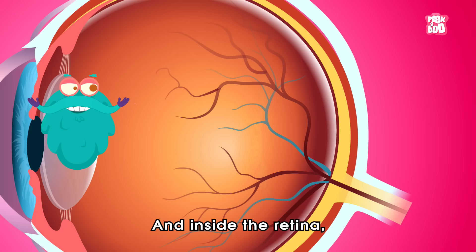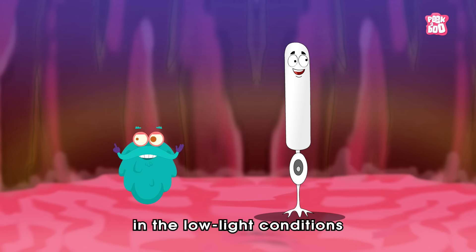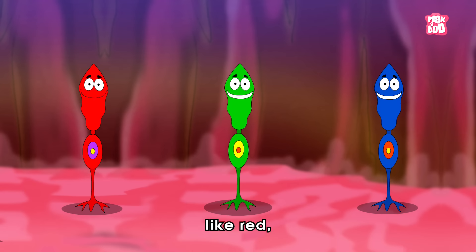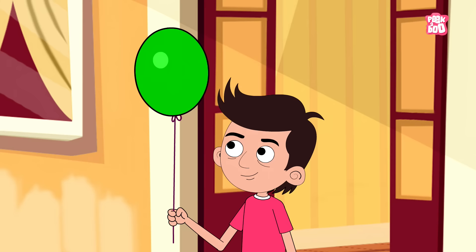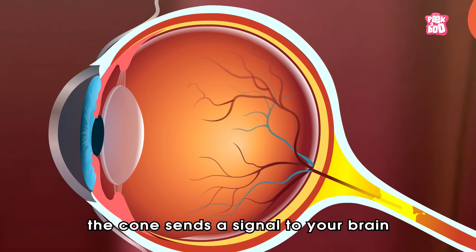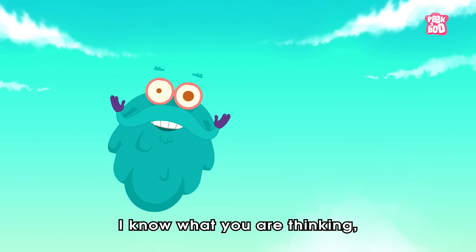located at the back of your eye. And inside the retina, there are two types of light-detecting cells called rods and cones. Rods help us to see in low-light conditions and do not detect colors, and come in only one type. In comparison, the cones come in three types that allow us to detect colors like red, green and blue. So when you see a color, the cone sends a signal to your brain as you identify that specific color.